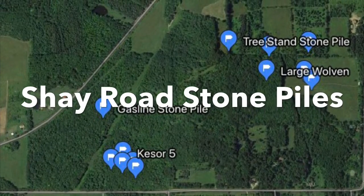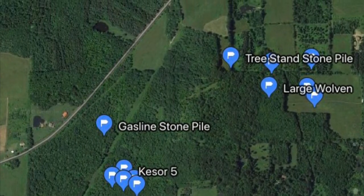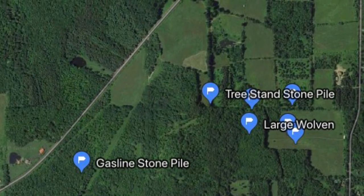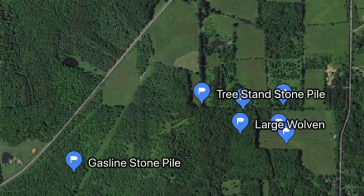Welcome to Finger Lake Stories. This video documents a large stone pile near Shea Road, a little east of Shea Road in Yates County, New York.